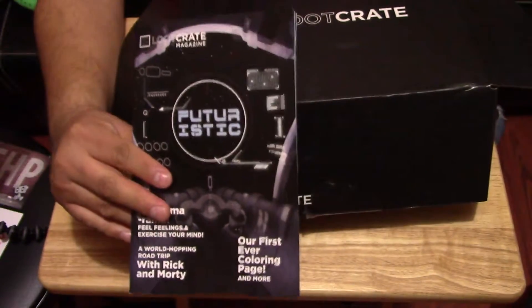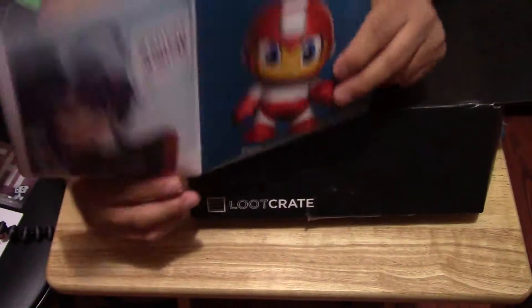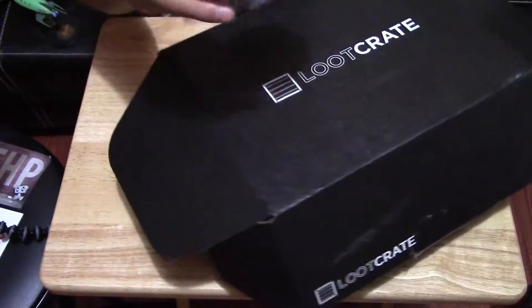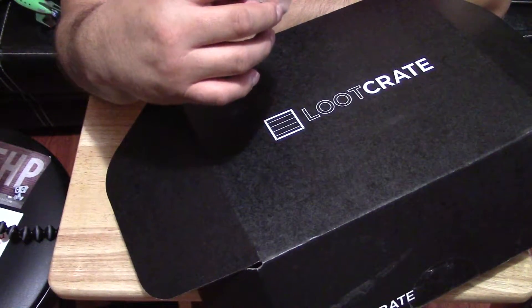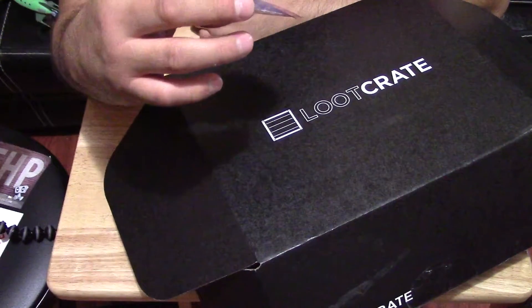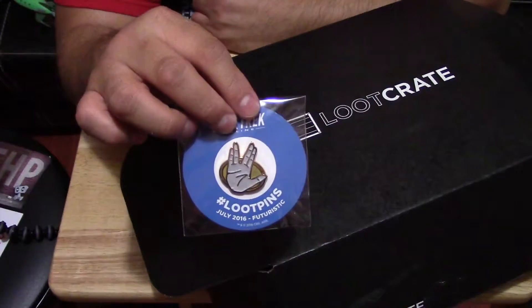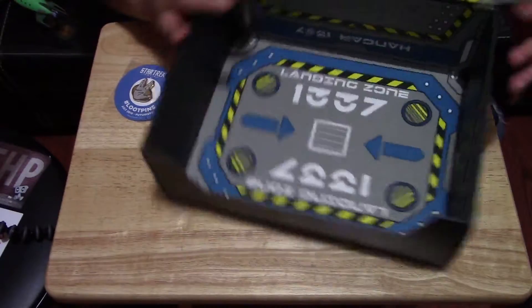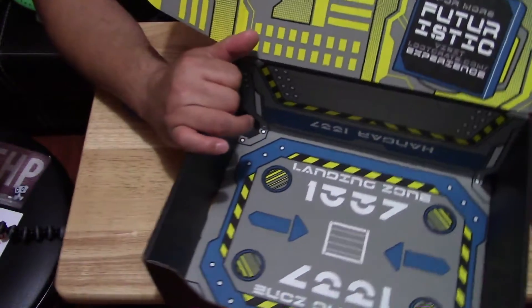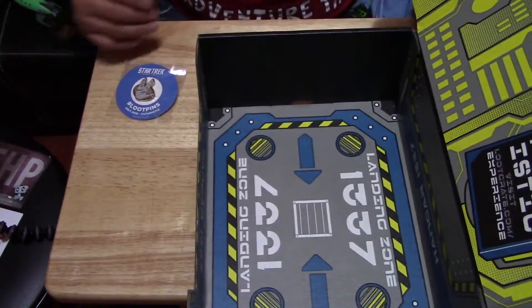You also get this booklet that describes what each item is and tells you a little bit about who made them. Another thing you get every month is this pin, and this month's pin is dedicated to Star Trek since the new Star Trek movie just came out. Also, the inside of the box — if you flip it over and trick it apart — you can use it as a kind of stand for your Futurama figure.